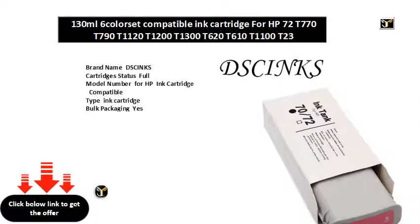Volume in ML: PK, C, M, Y, GY, MBK. Color: PK, C, M, Y, MK, GY — colors. Shelf life: years. Chip type: one-time use chip, slash single use chip.